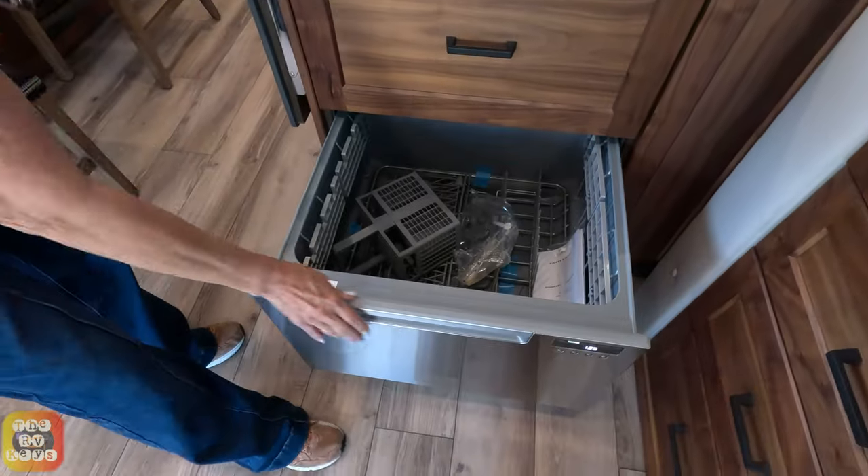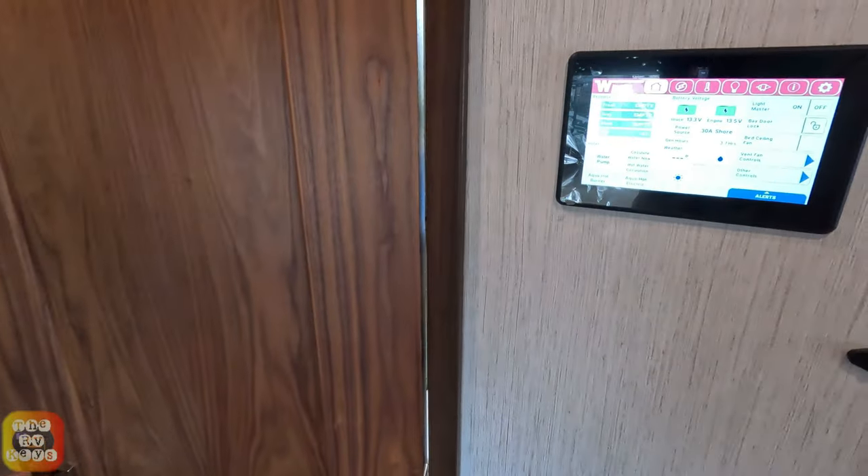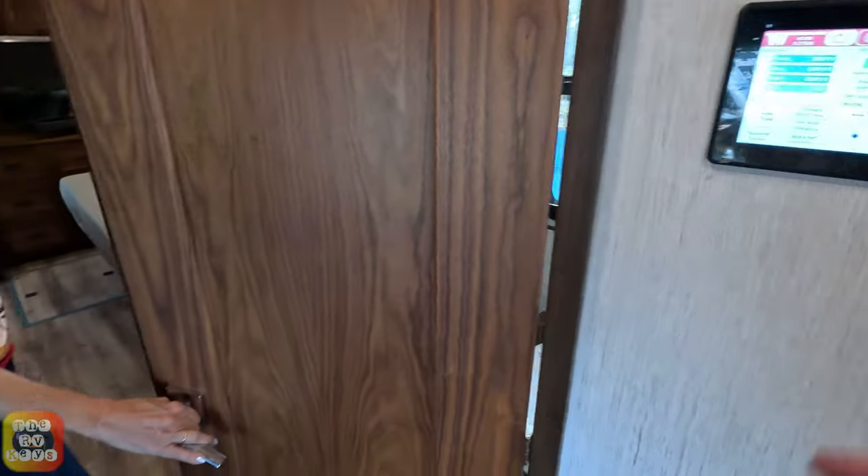And it has a dishwasher, folks! We have a flip-up countertop extension here. We have a touch drain control for all the standard lights and HVAC controls.